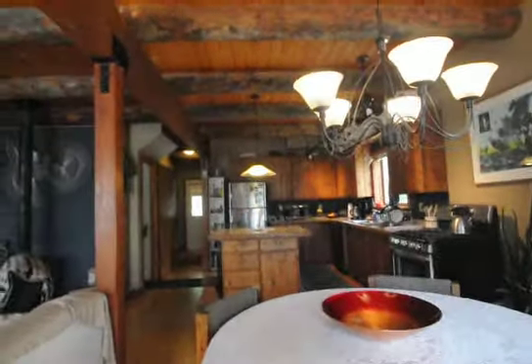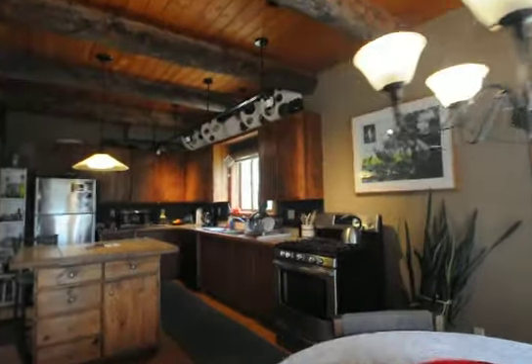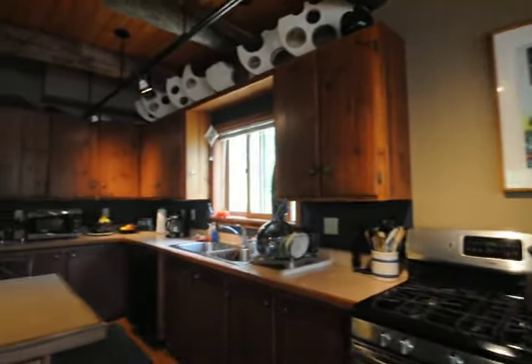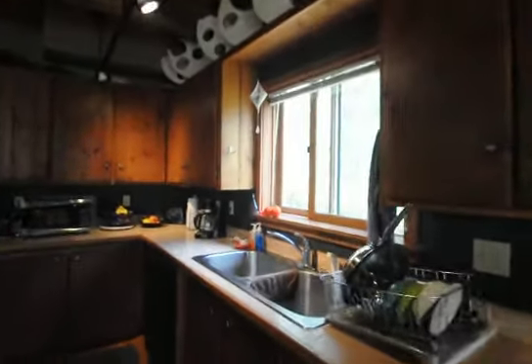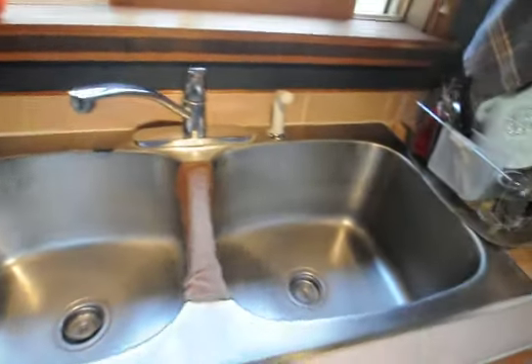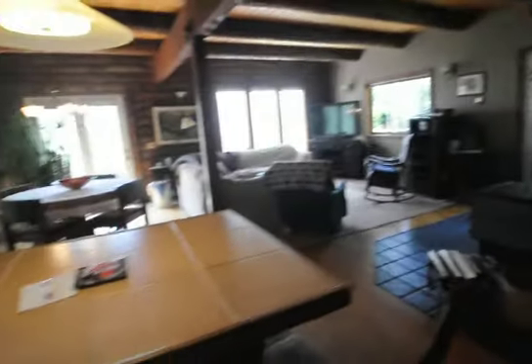And inside to the house — the main level. Gas range. Deep stainless steel sink. Looks like a little deck sitting area over there. Island.